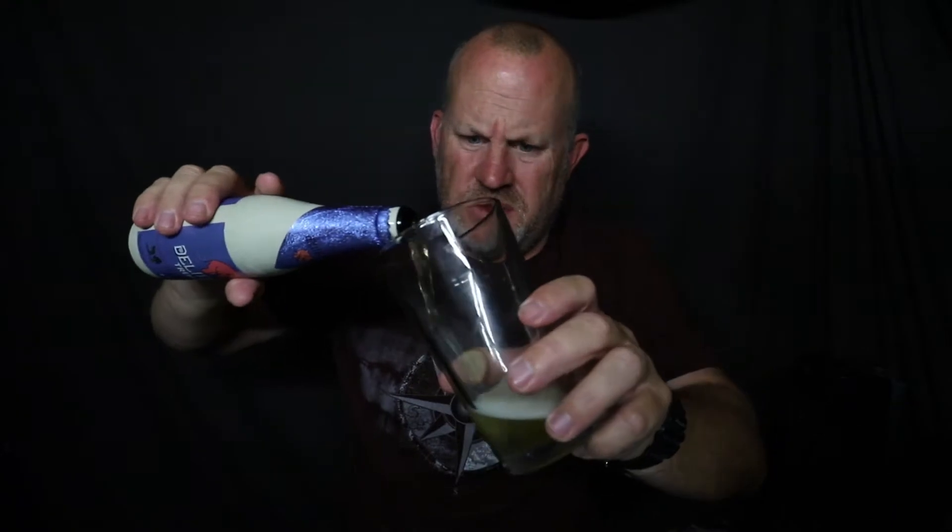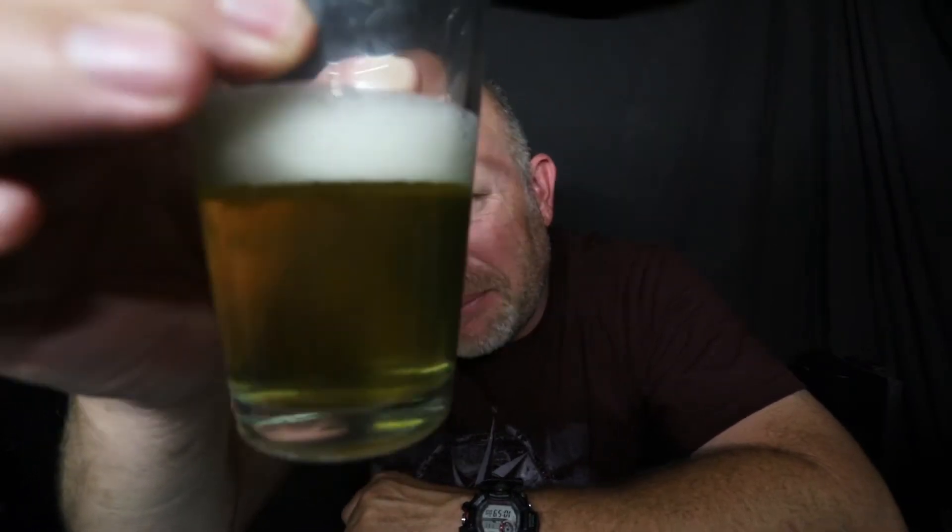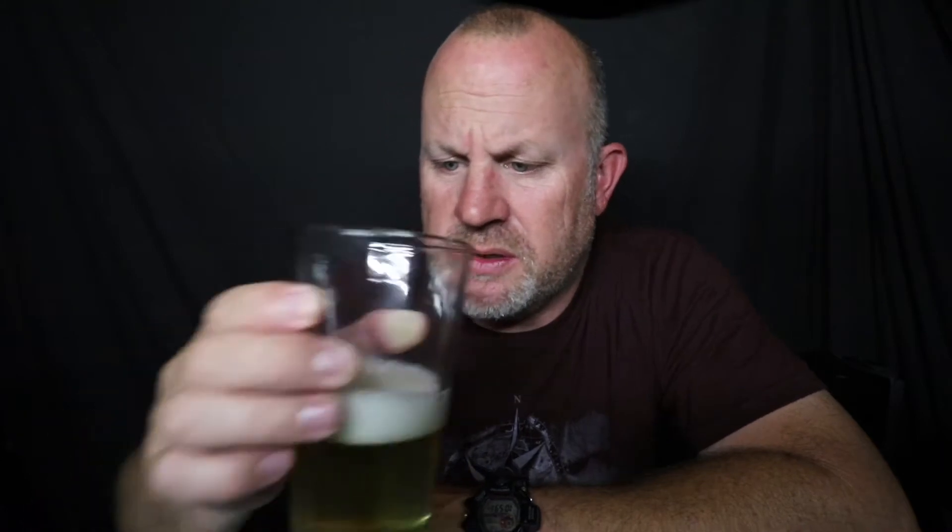Okay, well it smells good. To start off, this one's eight point five percent alcohol and I forgot the price point on it — I want to say it was like four bucks. Well, it's got a nice color to it, little tiny bubbles. I mean it looks good, it smells decent. Let's give it a try.